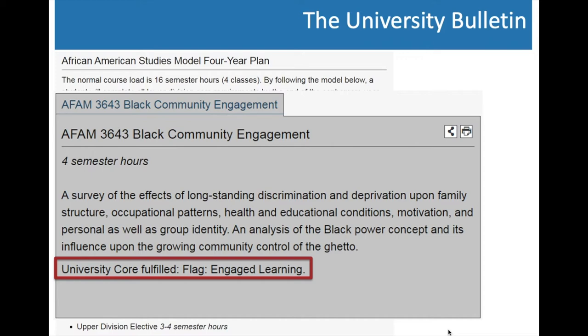Prerequisites are important because as you think about the sequence in which you want to take your courses, you need to double-check which courses you need to take prior to others. When thinking about next semester, check whether there's a prerequisite for a course and whether you've already met it. The four-year plan is a helpful planning tool regardless of how many semesters you plan to spend at the university, because it helps you understand which courses you can take together and which ones you need to take before moving on.